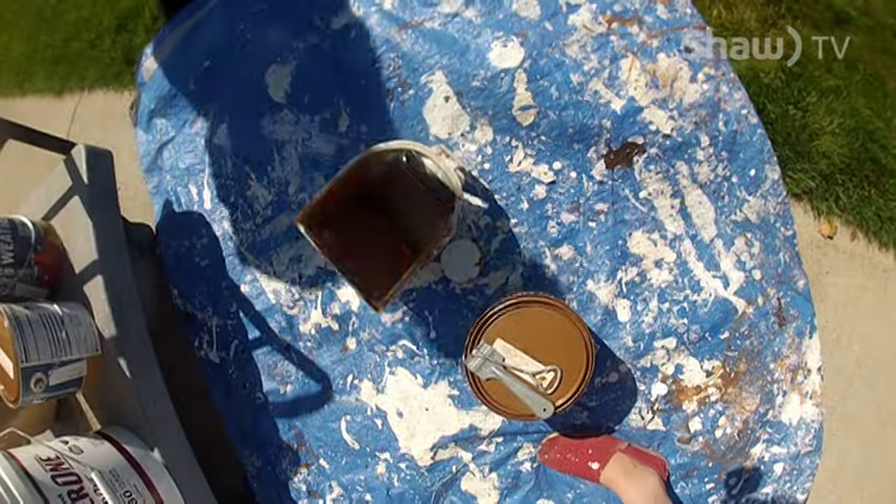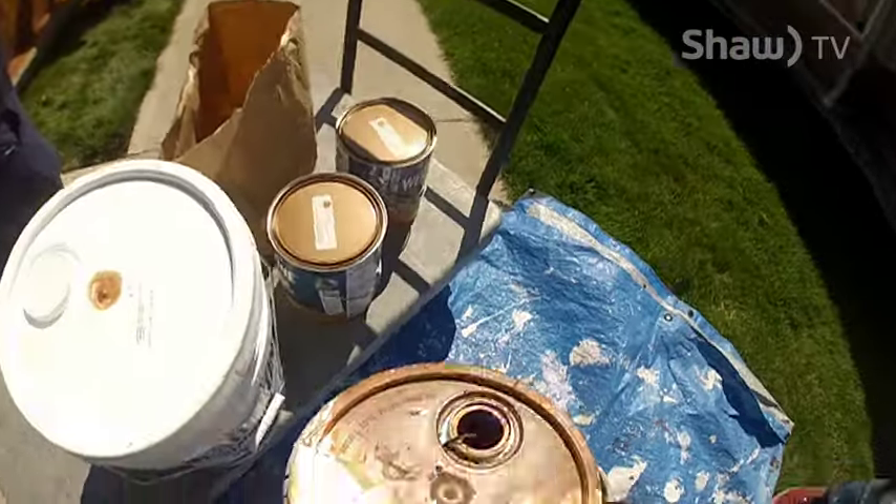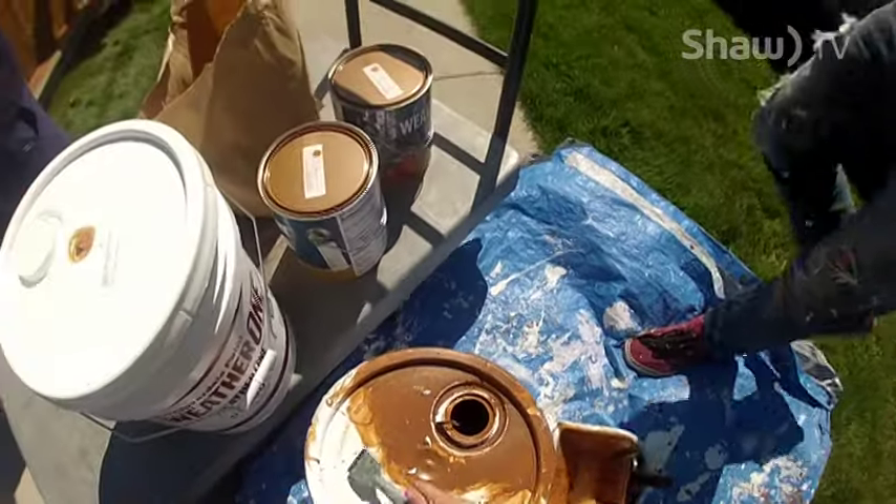Project Paintbrush is a non-profit service that uses volunteers to do the labour. And all materials, such as paint and supplies, are donated by local businesses.